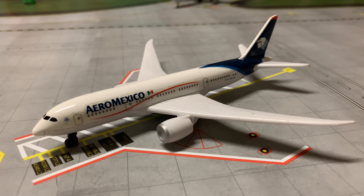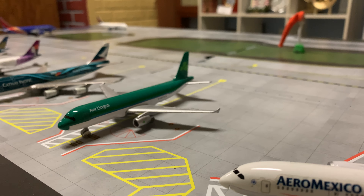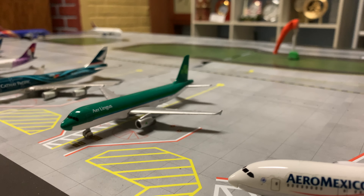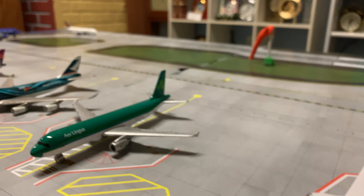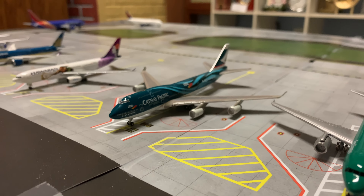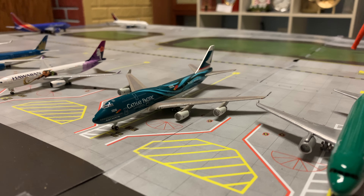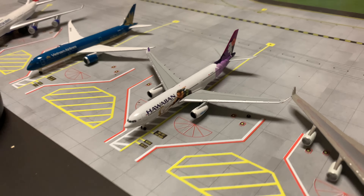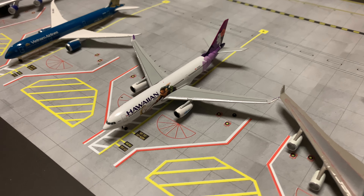The Aeromexico 787-8 is resting and will be boarding in about two hours for Mexico City. Aer Lingus A320 is going to be boarding very shortly for Shannon via Boston. Cathay Pacific 747-400 is resting and will be boarding in about an hour and 30 minutes for Hong Kong.